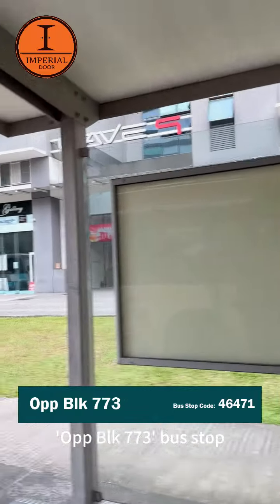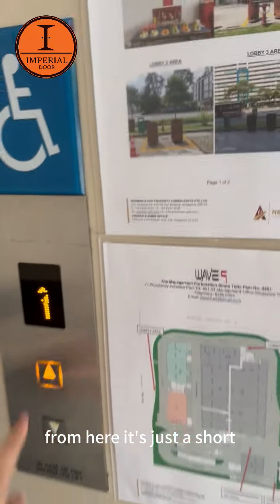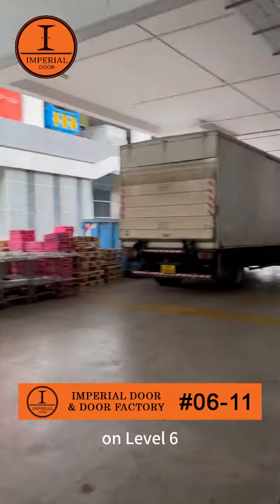Once you arrive at the Oplook 773 bus stop, it's time to disembark. From here, it's just a short walk to our showroom, located in the Wave 9 building on level 6.